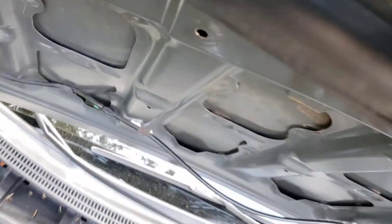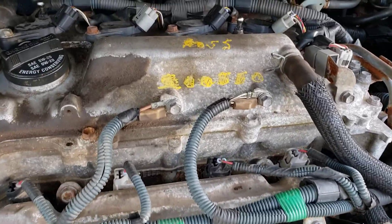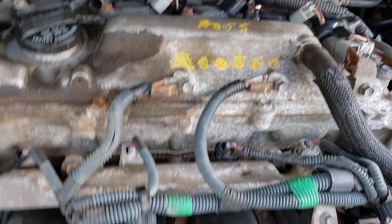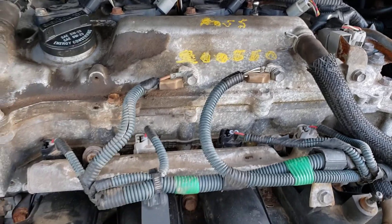Hi everybody, this is AJ with Car Inspected. Today we are in the Scarborough area and we're looking at this 2009 Toyota Corolla. It's got 147,000 kilometers on it and seems to be in decent shape.